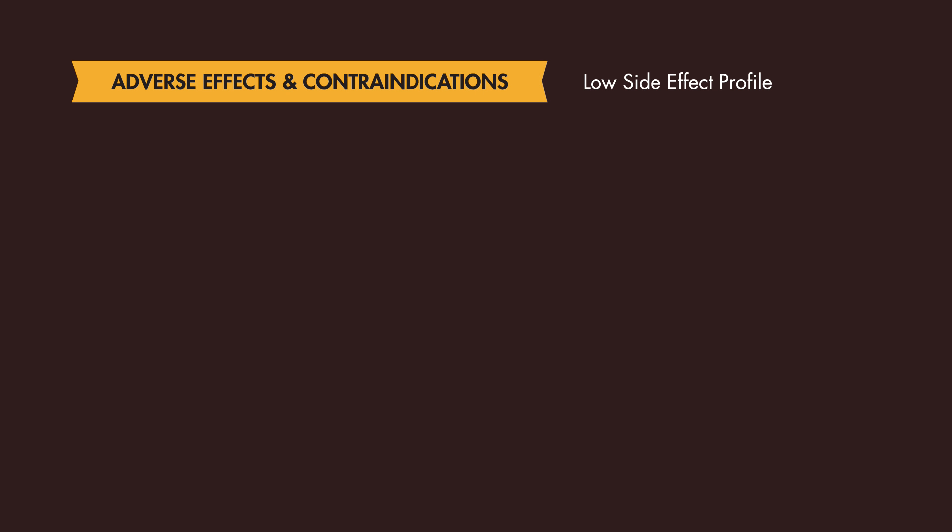Rocuronium remains the paralytic of choice when performing RSI due to its ease of use and low side effect profile. There are not many significant adverse effects associated with Rocuronium, which is probably why it's the drug of choice for emergency care providers. The only contraindication to Rocuronium is hypersensitivity to the medication or other neuromuscular blocking agents, which can lead to anaphylactic reactions.